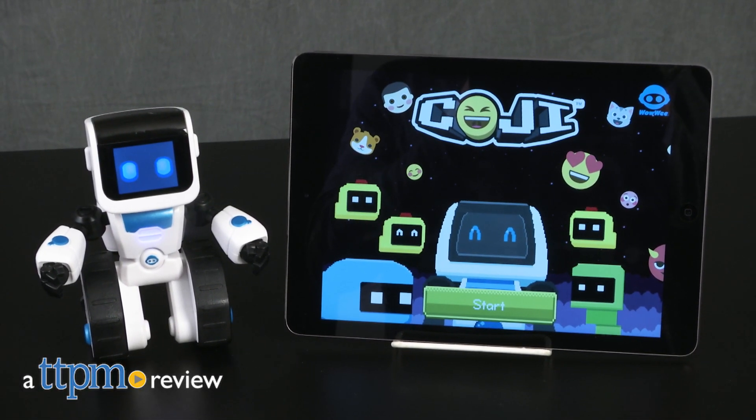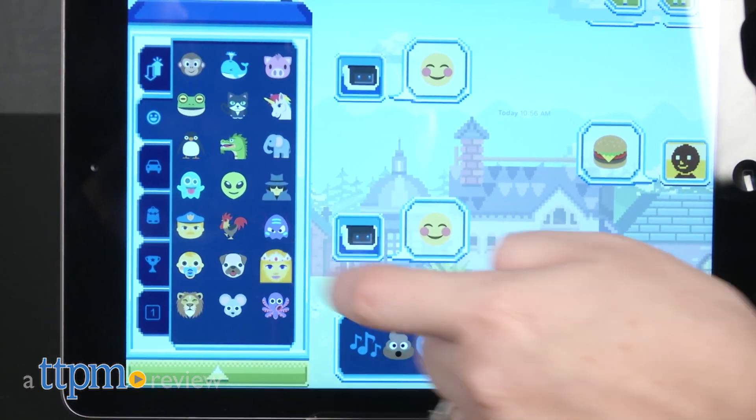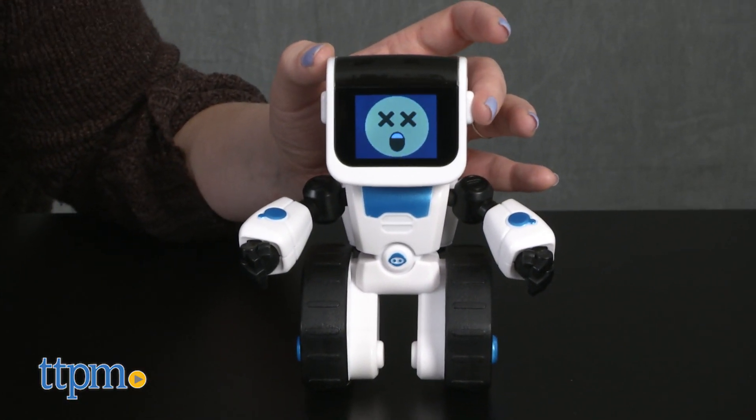Emojis are ways for kids to digitally express how they're feeling, but now they're a way for kids to learn basic coding skills. Hi, I'm Laurie from TTPM, and this is Wowie's Koji, a toy robot whose name combines the words coding and emoji.